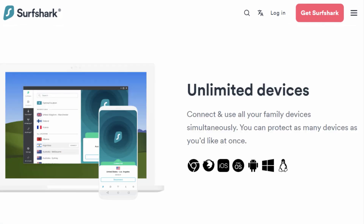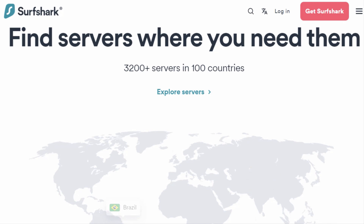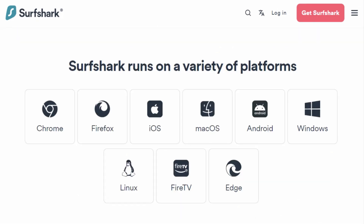One Surfshark subscription covers unlimited devices, making it perfect for sharing with friends and family. With over 3,200 servers in 100 countries, it's compatible with almost every smart device, including streaming sticks and smart TVs.